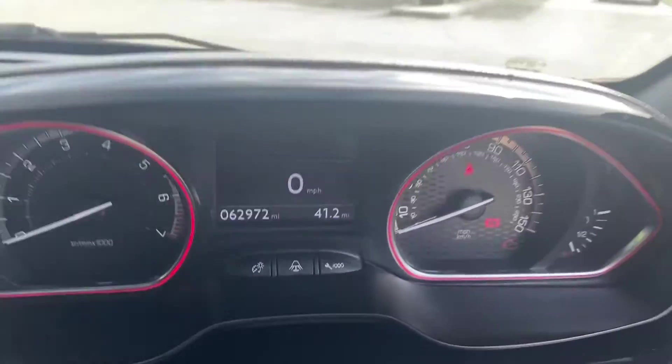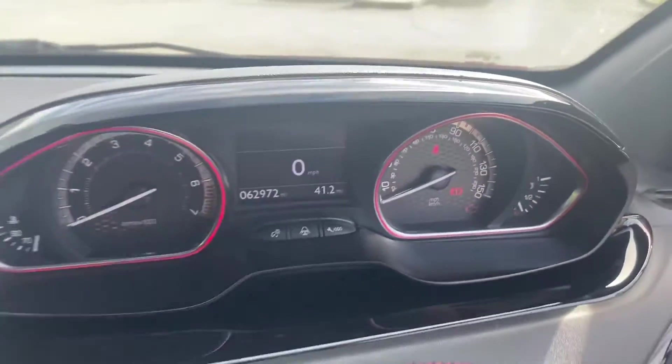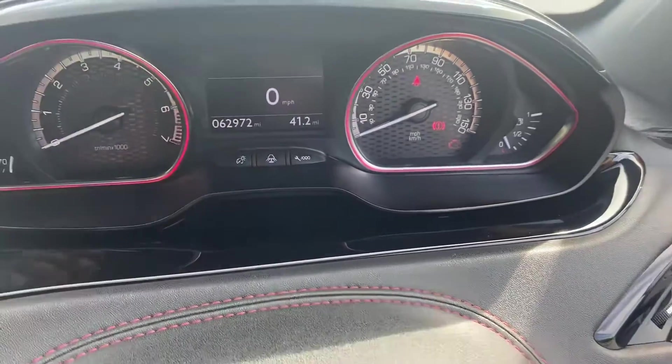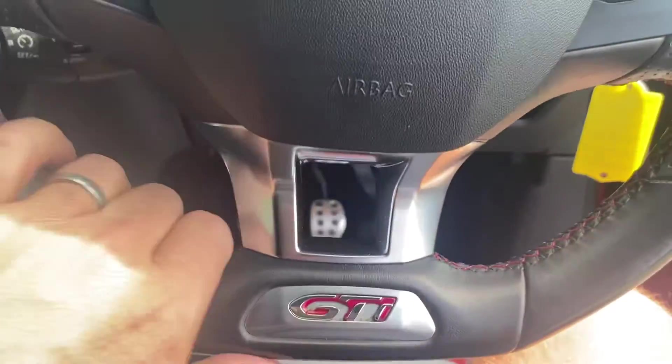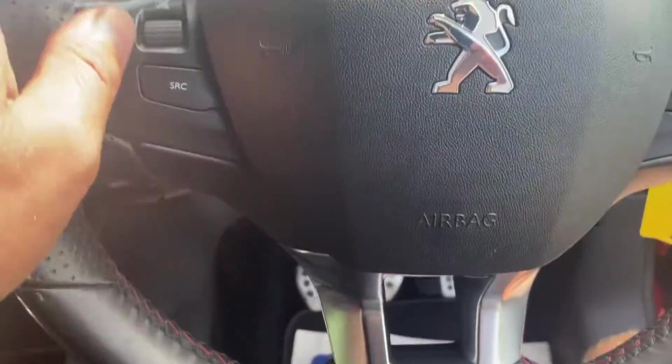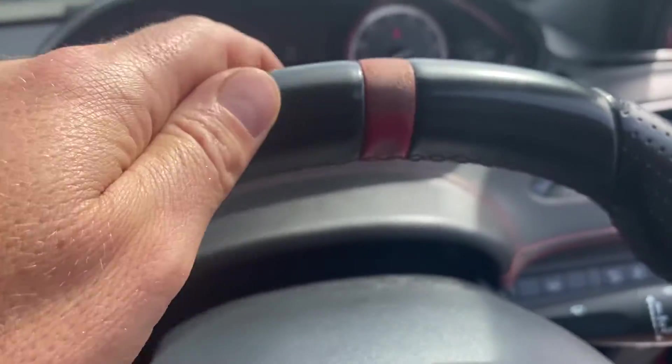You can see the mileage of 62,972. The red lights up around the speedo and the rev counter — I think that's really nice. There's a really small chunky steering wheel with GTI badging, multi-function with a red 12 o'clock marker. It's a lovely shape and just in the right place.